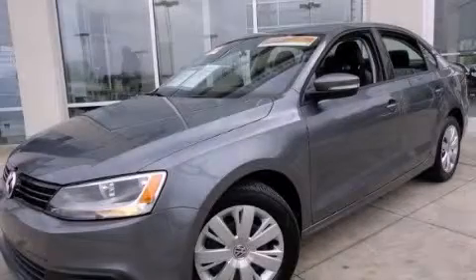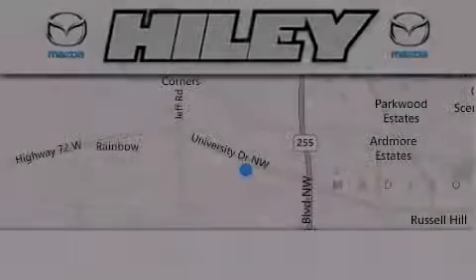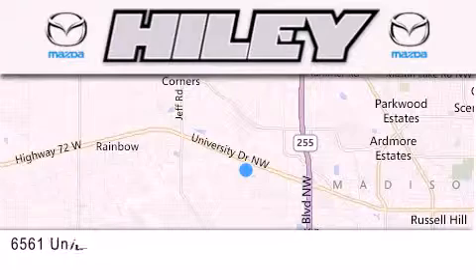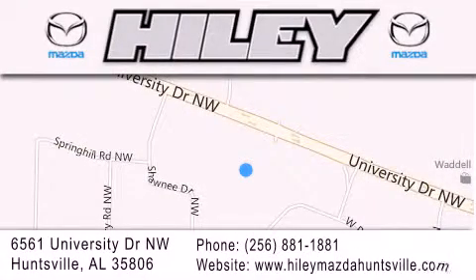Contact us today and schedule your opportunity to see this vehicle in person. Haile Huntsville is located at 6561 University Drive Northwest in Huntsville. Our goal is to exceed all of your expectations to ensure that you'll return for future visits.